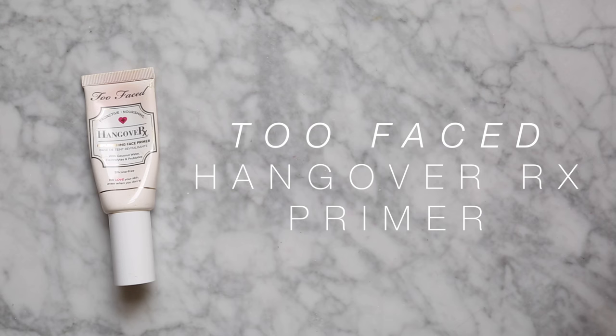I'm going to start with primer - there were two that I really enjoyed using this year. My favourite is the Too Faced Hangover RX Replenishing Face Primer, so I'm just going to throw that on now. I did really enjoy the Becca Backlight Priming Filter as well - that's definitely more makeup-y and glowy with a slight glimmer to the skin, whereas this one has no shimmer at all and is more of a really intensely moisturising primer.